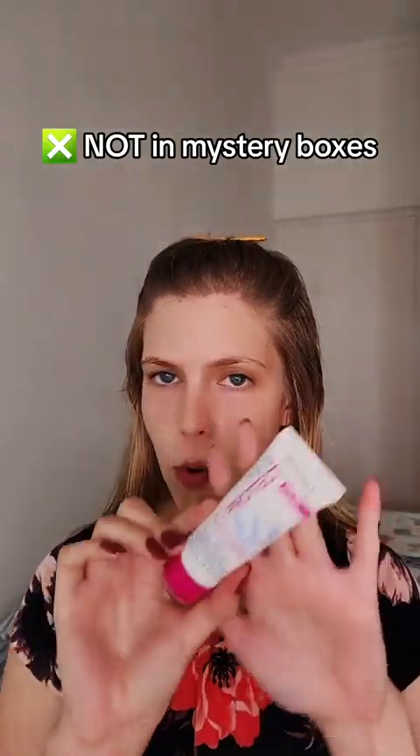My hair looks absolutely crazy and greasy, but it's because I put an oil treatment on it. I've washed it and everything, it's just quite oily. But first and foremost, I've already moisturized my skin and I'm going in with the Rimmel London SPF Fix and Protect Primer.